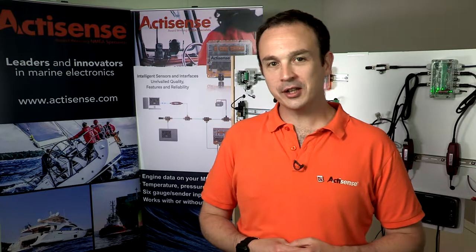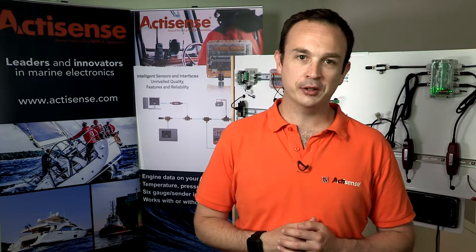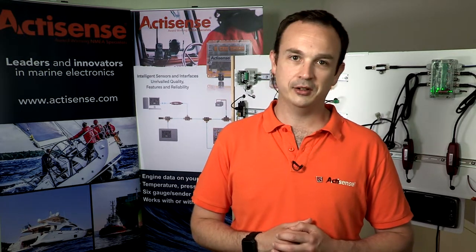Putting the icing on the cake, you'll get the standard three-year guarantee included with all ActiSense products. As a bonus for the professional range, we'll extend that to five years if you simply fill in and return the product registration form included in the box. And of course, you'll get our industry-leading technical support in the unlikely event that you encounter any issues.